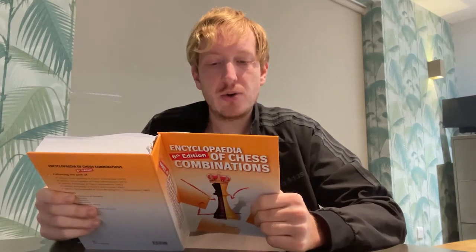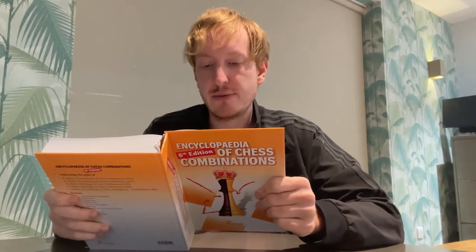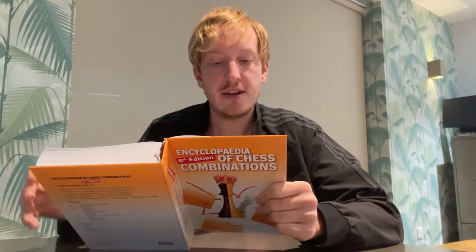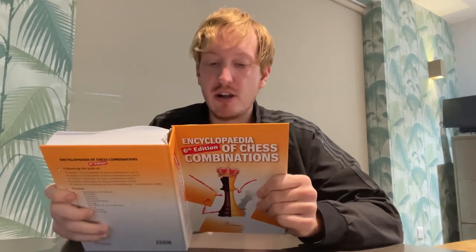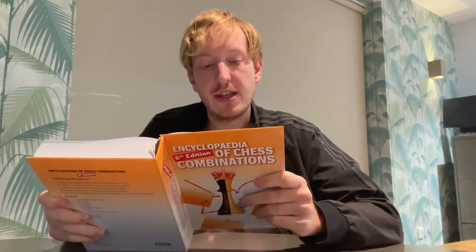From the editorial preface: 'Dear readers, the book you are holding has an extraordinary history and development over the last 40 years. The first edition of the Encyclopedia of Middle Games Combinations was published in 1980, and ever since it has been a favorite training tool for aspiring chess students, trainers, and professionals. Each subsequent edition was enriched with new instructive examples. The sixth edition contains positions from games played by all world champions from Steinitz to Carlsen.'